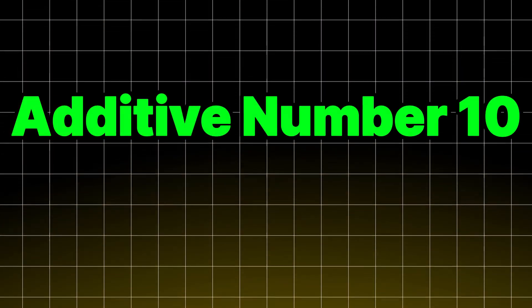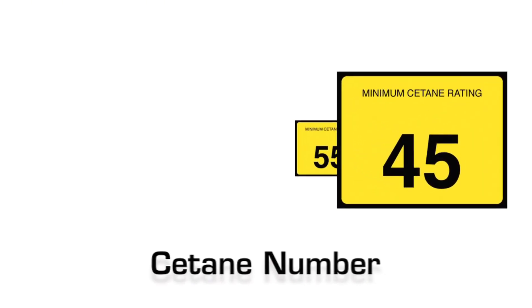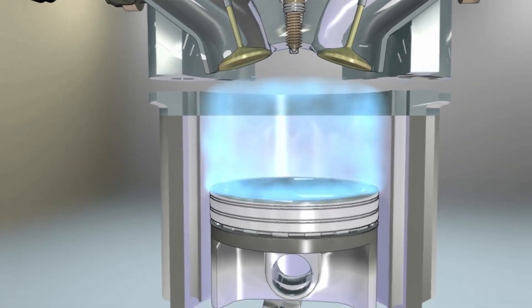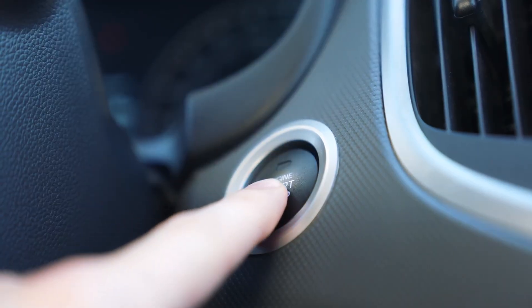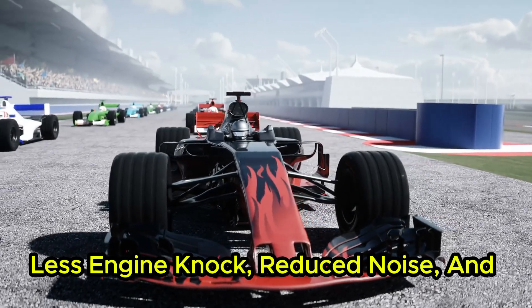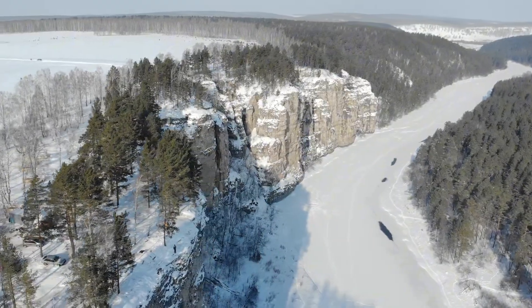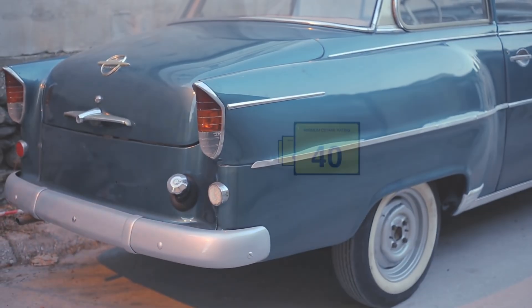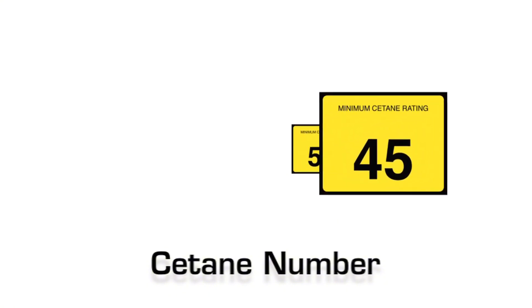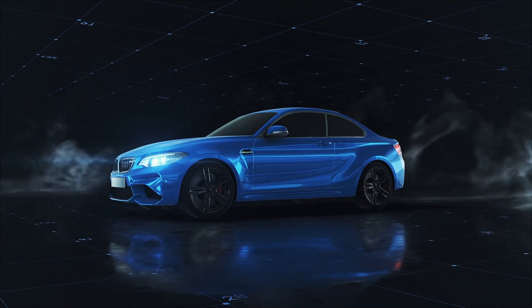Additive number ten: Diesel Cetane Booster. Diesel cetane boosters raise the cetane number of diesel fuel, which means the fuel ignites faster under compression. This leads to quicker, smoother starts, less engine knock, reduced noise, and fewer emissions. This is especially useful in cold climates or for older diesel engines. Higher cetane means the engine doesn't struggle to ignite in low temperatures, giving you reliable startups and better throttle performance.